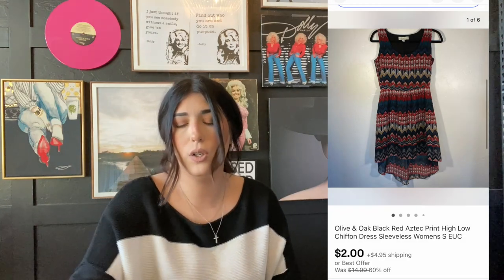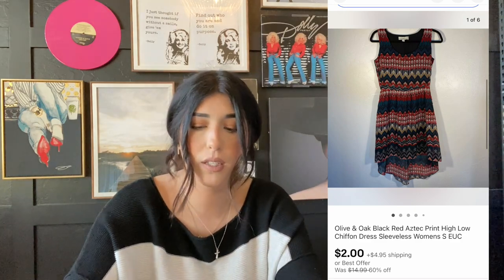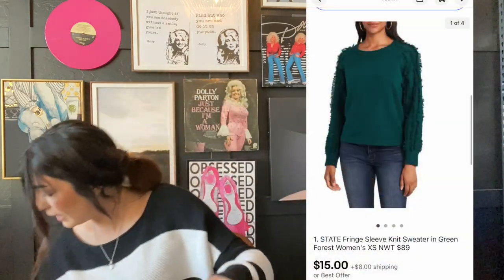The next item was another consignment item by Olive and Oak. I've never sold that brand before and the comps did not look good at all. It sold for $2 plus shipping — just a simple little Aztec print dress. The next item that sold was this One State fringe sweater. This one was an extra small and I did pick this up in a liquidation lot. I paid $6 and it sold for $15 plus shipping.